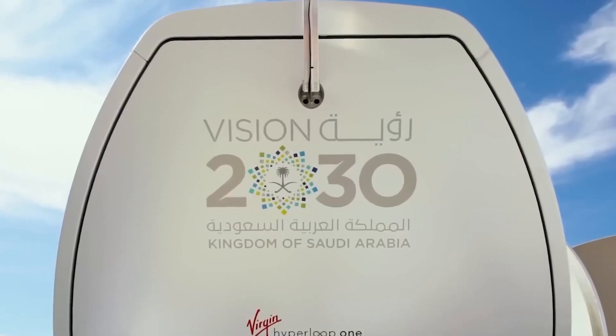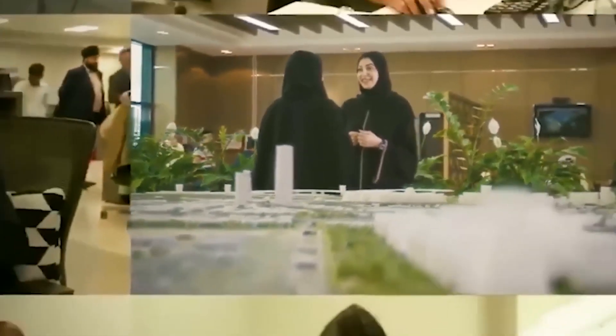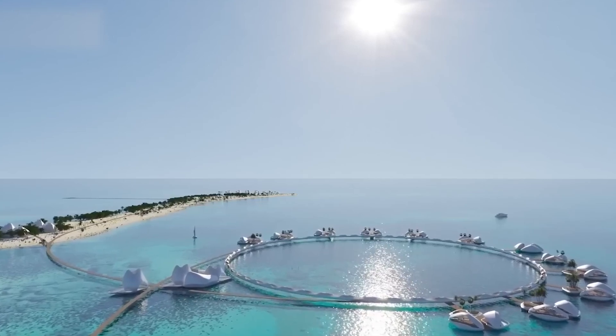Saudi Arabia will soon be home to a $5 billion project titled Pangios. The new project is shaped like a turtle and will accommodate up to 60,000 people. On completion, Pangios will become the largest floating structure ever built.